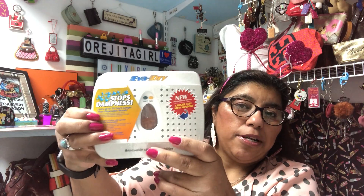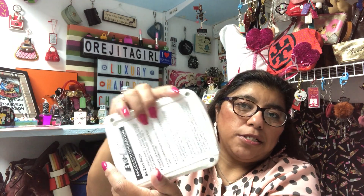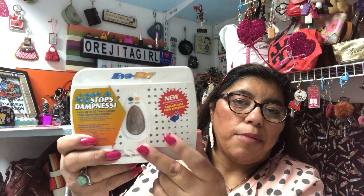First I found this thing I needed for my closet — it's called the EverDry, a little dehumidifier. You plug it in and leave it in your closet. It says you can use it for up to 10 years, longer than disposable brands. I don't know how much it normally costs but I'm hoping it works in my closet — that's what I bought it for.